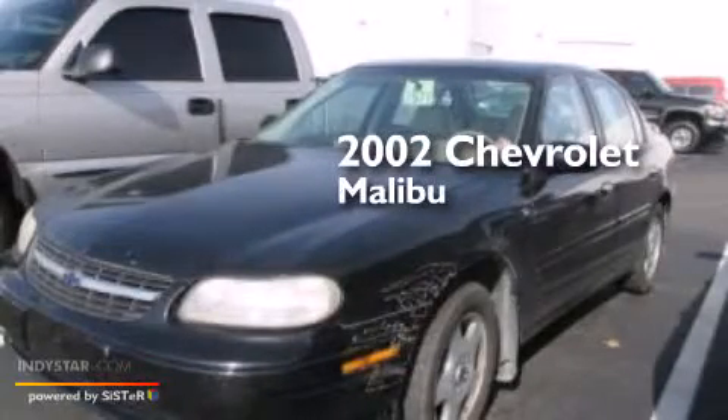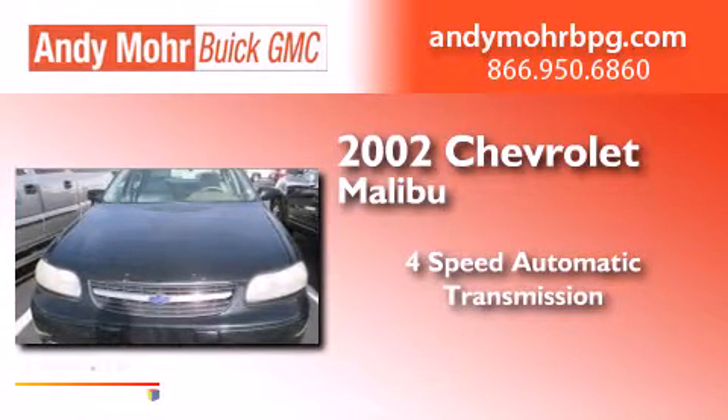This is a 2002 Chevrolet Malibu. This car has a 4-speed automatic transmission and a 3.1-liter V6.